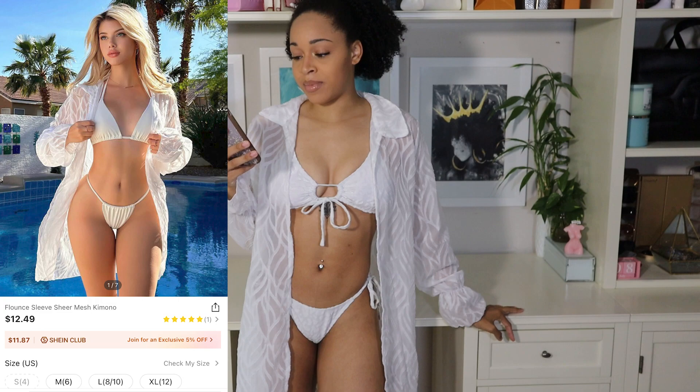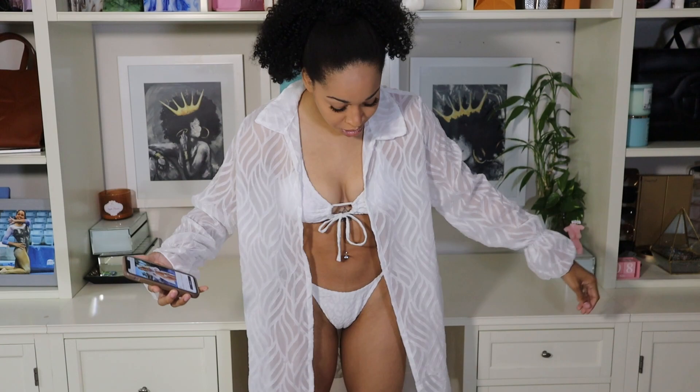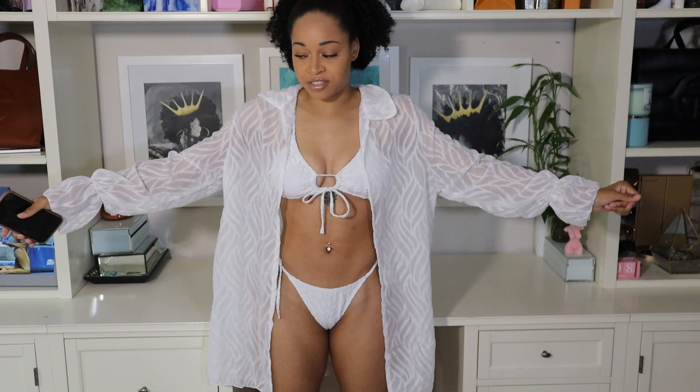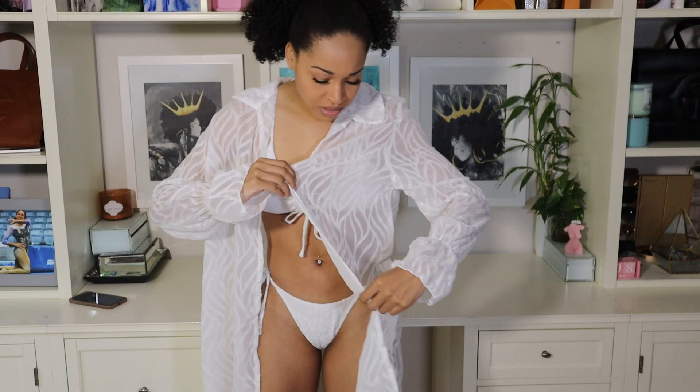Moving on to our next cover-up — I am now wearing their flounce sleeve sheer mesh kimono. This retails for $12.49 and comes in sizes small through extra large. I got mine in a size small and I feel like that fits me pretty well. Even in a small it still has a really great oversized fit. The detail I thought was super cute is that it has like a zebra kind of stripiness going on with it, and I really like that the sleeves have some cinching so they have that bell look to them.